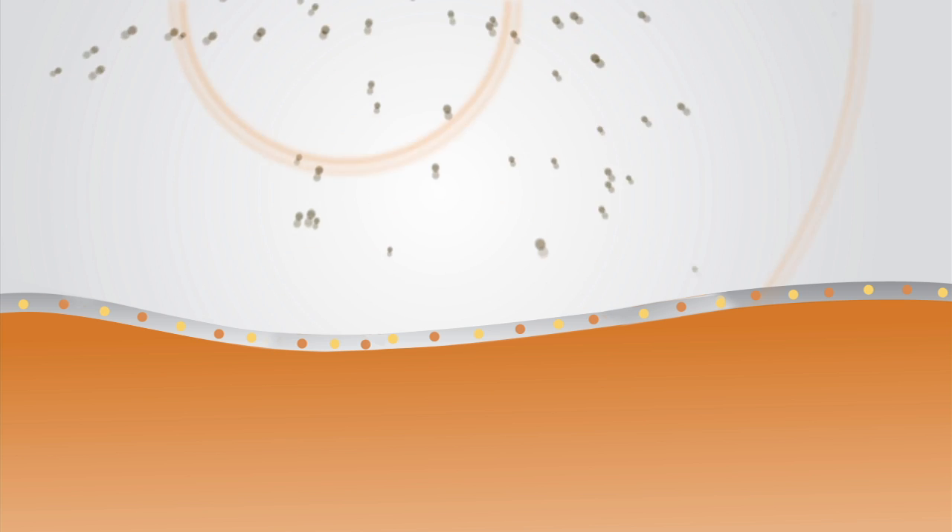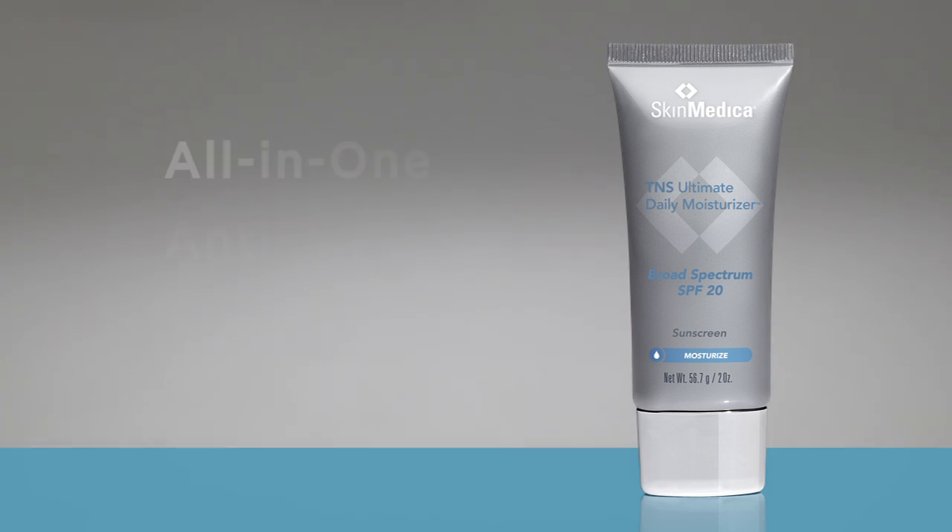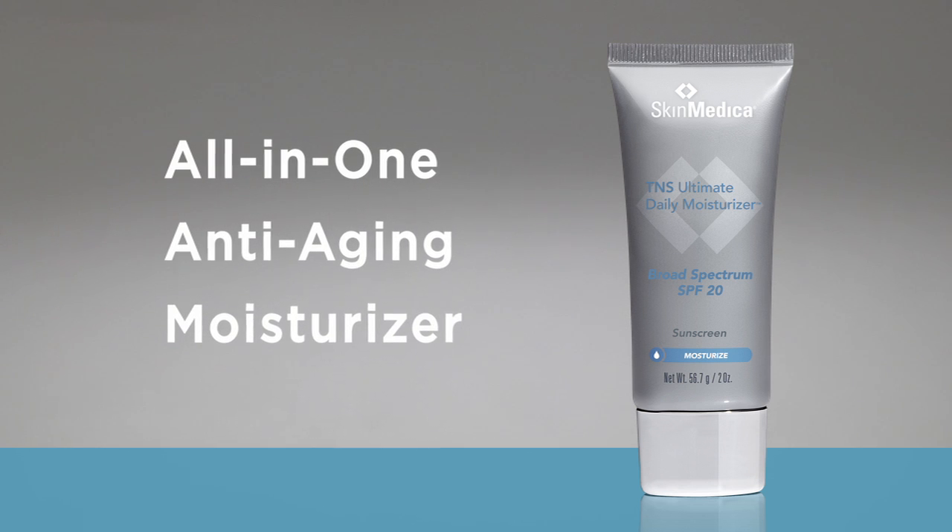Our skin is bombarded every day by free radicals caused by pollution, smog, and stress. The sun can obviously do tremendous damage, and both dry weather and aging mean we need more moisture. We've created a unique blend of ingredients to address every one of these concerns, which is why we call it an all-in-one anti-aging moisturizer.